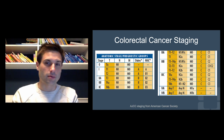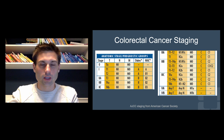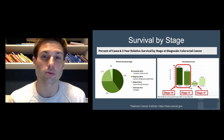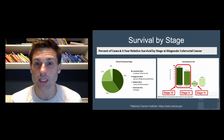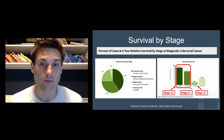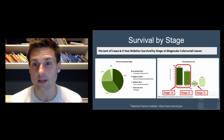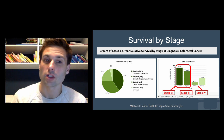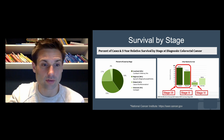The breakdown to remember: stage four is metastatic, stage three involves lymph nodes, and stages one and two are just in the colon or rectum. It's important to accurately stage these and catch them early because the five-year survival rate drastically changes. When the cancer is distant — stage four — five-year survival drops as low as 13.8%, versus about 90% if localized in stage one or two. You can do patients a real service by catching this early, which is why we harp on everyone getting their screening colonoscopies.